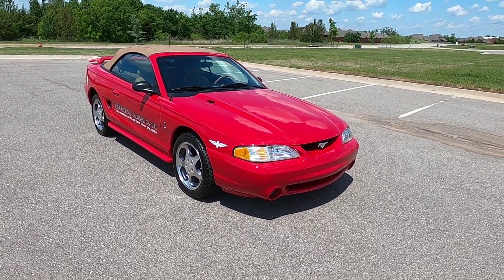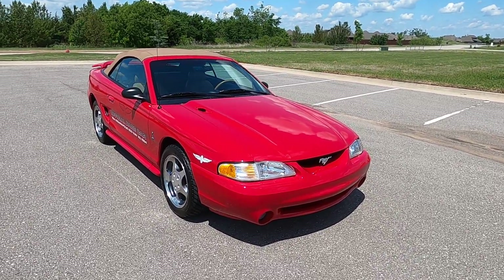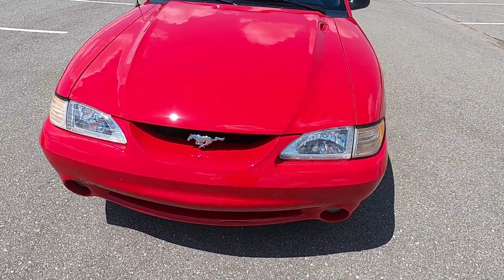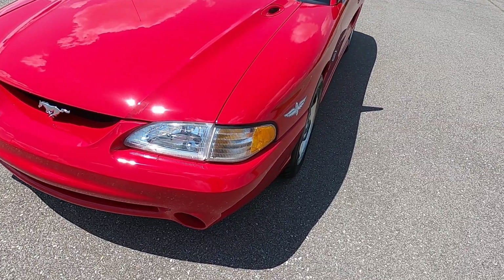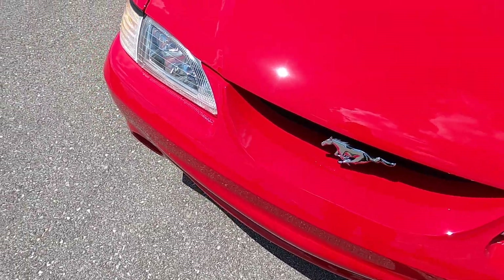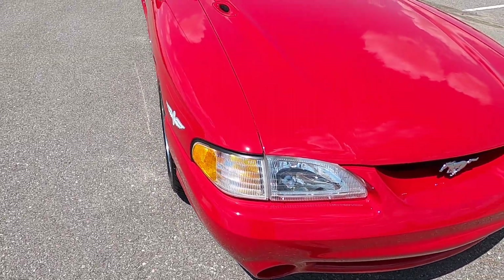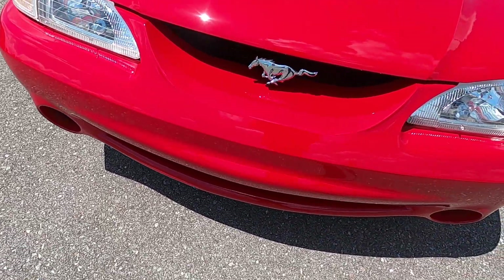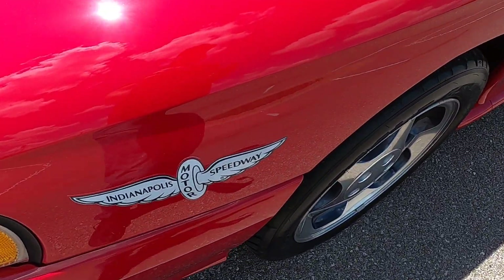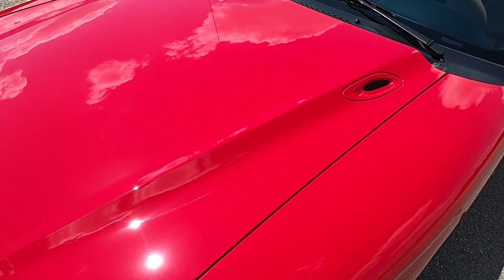Hello everyone, I'm Seth with Exotic Motorsports and this is our 1994 Ford Mustang Cobra — an official Indianapolis 500 pace car. It was used in the 78th Indianapolis 500 in May of 1994. This car is number 105 out of 1,000; there are only a thousand of these ever made. The front end is perfect, not a single mark on it, and it has all the correct decals and insignias — none of those have been removed or damaged.